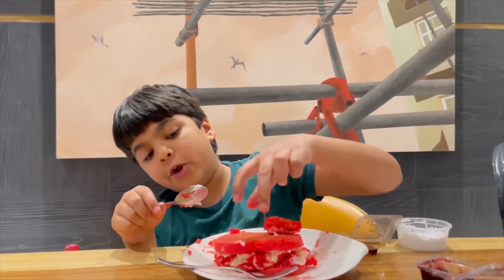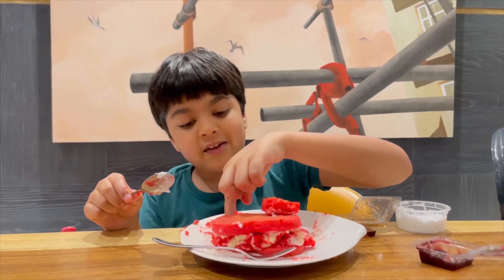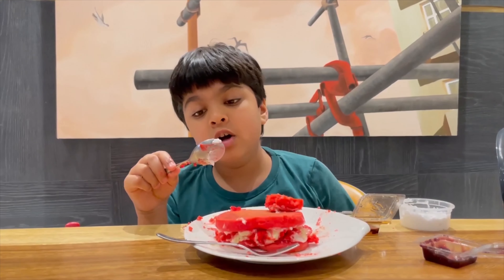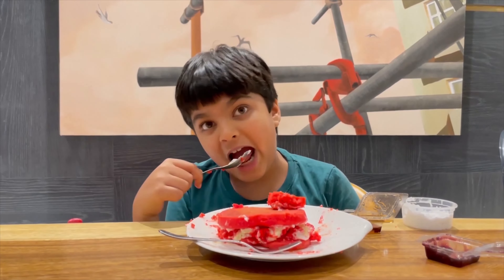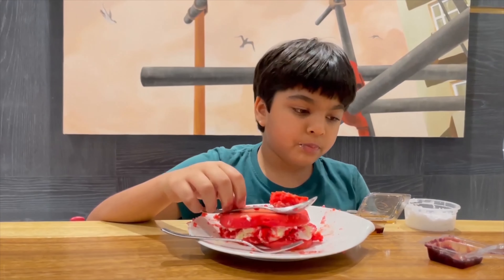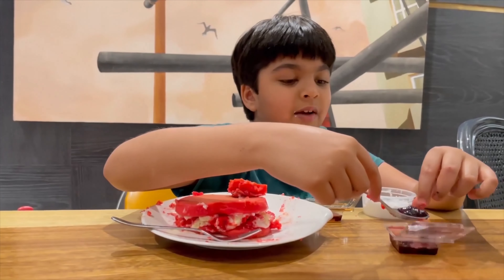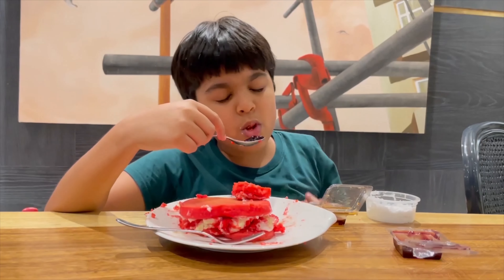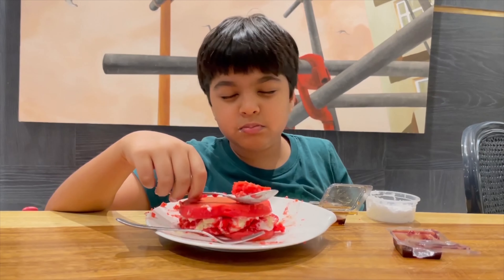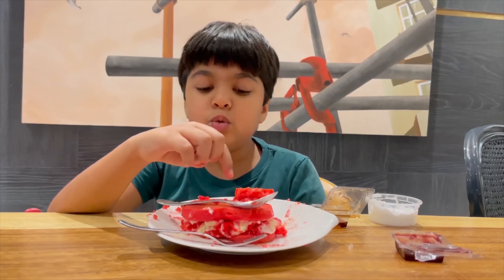If you put whipped cream with the red velvet pancake instead of icing, that would be a lot better because the whipped cream is not as sweet as the icing. I'll try the raspberry jam but I'm not sure it suits the red velvet. Yeah, it doesn't really suit the pancake.